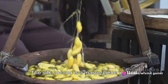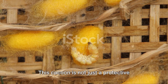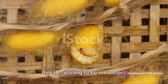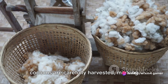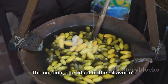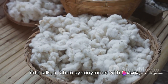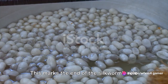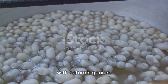The silk cocoon is a masterpiece crafted by the silkworm, a testament to its meticulous spinning technique — not just a protective shell, but a treasure trove of silk threads waiting to be unraveled. Once the silkworms reach maturity, these cocoons are carefully harvested, marking the first step towards the creation of silk fabric. The cocoon, a product of the silkworm's labor, now stands ready to be transformed into silk, a fabric synonymous with luxury and elegance. This marks the end of the silkworm's role, but the birth of a process that marries human craftsmanship with nature's genius.